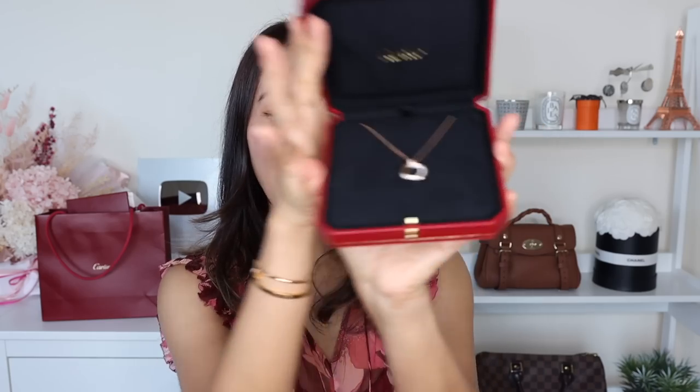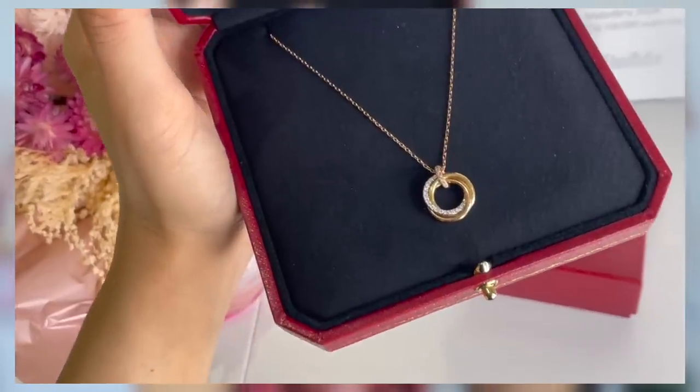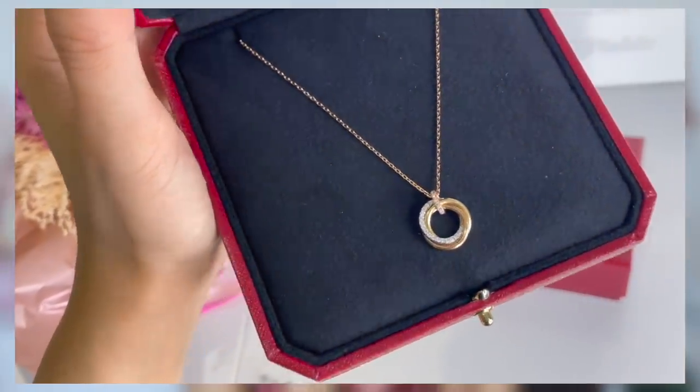Every time I look at the Cartier box on the inside with the gold trim it makes me so happy. I actually got the Trinity necklace with the diamonds on the white gold ring. You guys know I had the Trinity hoop earrings on my wishlist for a little while after spotting them on a Korean actress from the drama called Mine. I fell in love with the simplicity of this design and I've always been intrigued by the Trinity line because of the three-toned metals — the Trinity line always has yellow gold, rose gold, and white gold all in one piece.